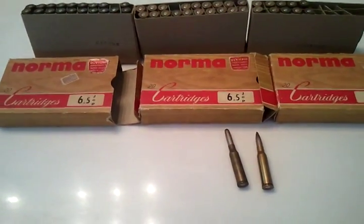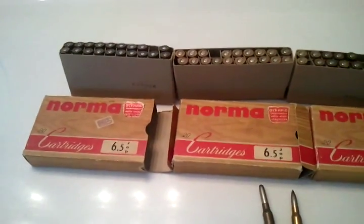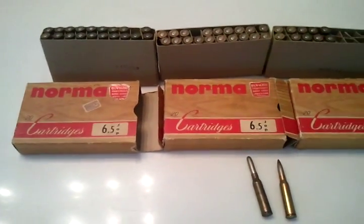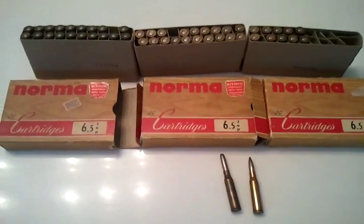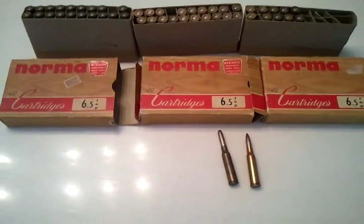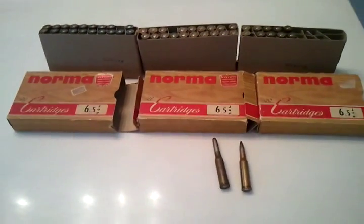It comes out to 80 cents a round. For you military collectors who have the 6.5 Jap rifle — the Type 38 rifle — you know this ammo is pretty hard to find, especially for a good deal. I've seen it at gun shows for as much as two dollars a round; the cheapest I've ever found it is a dollar a round. Like I said, this is 80 cents a round, so this is by far a steal, and most of you would probably agree with me.